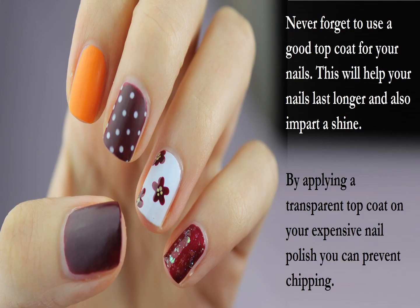Never forget to use a good top coat for your nails. This will help your nails last longer and also impart a shine. By applying a transparent top coat on your expensive nail polish, you can prevent chipping.